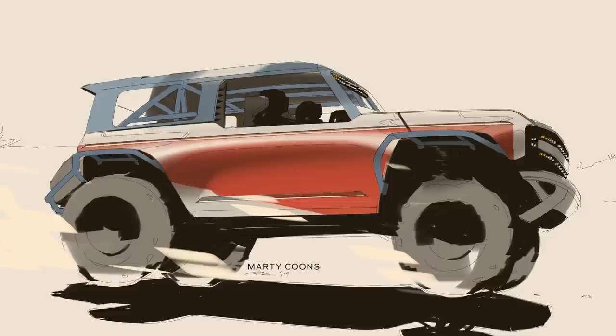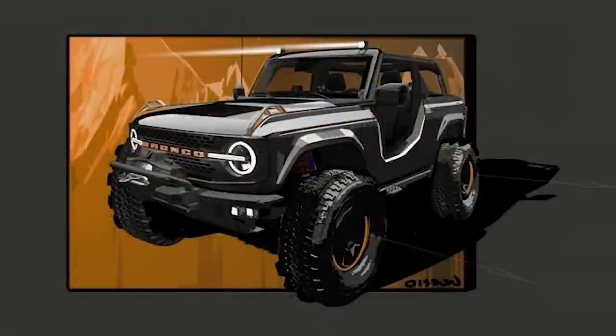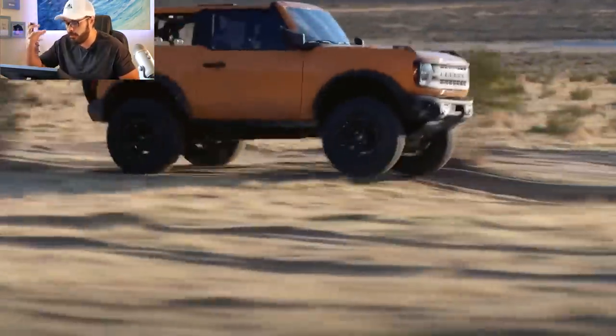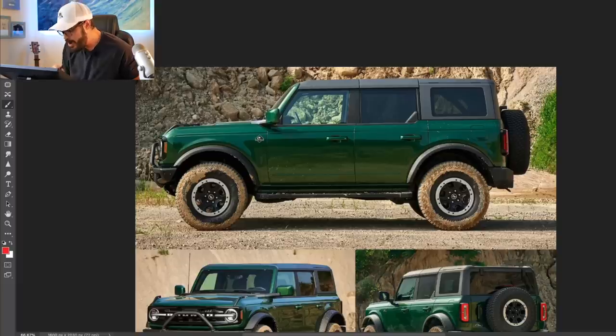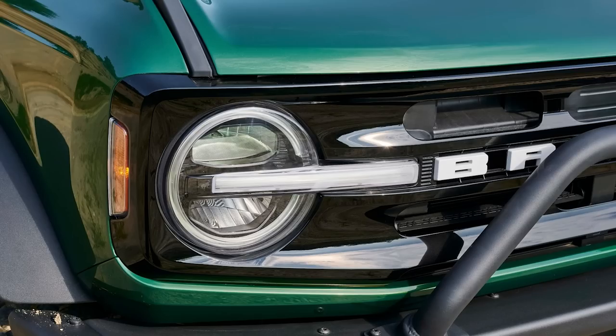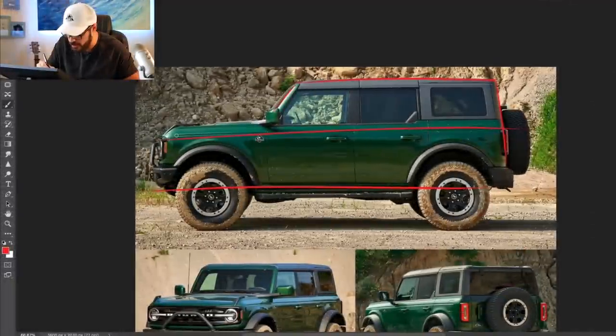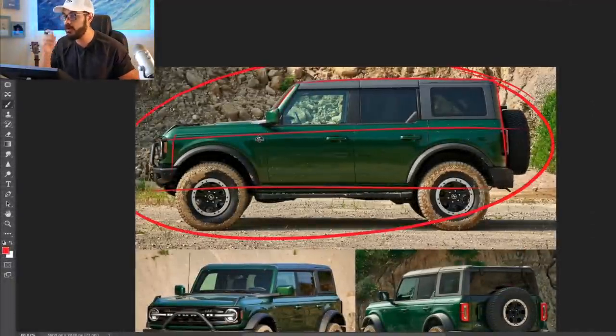Last but not least, number five is the Ford Bronco. The GLE was planted, the Cayenne Turbo was performance, the XC40 was Scandinavian product design, the GV70 was design DNA, and the Ford Bronco is here for its utility and for being a proper off-road SUV with this gorgeous retro styling. In my opinion, this is tied with the Dodge Challenger when it comes to bringing back an old design in a modern format — one of the best retro-inspired designs I've ever seen, and I think this will sell well for a very long time.